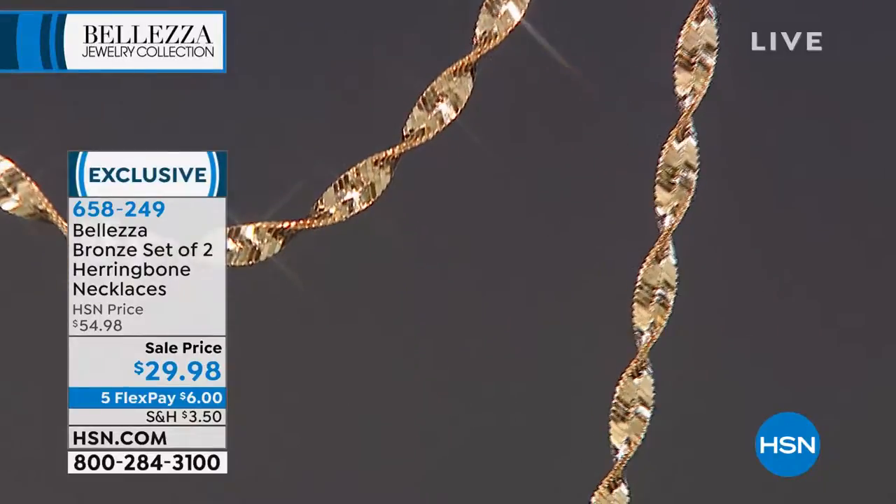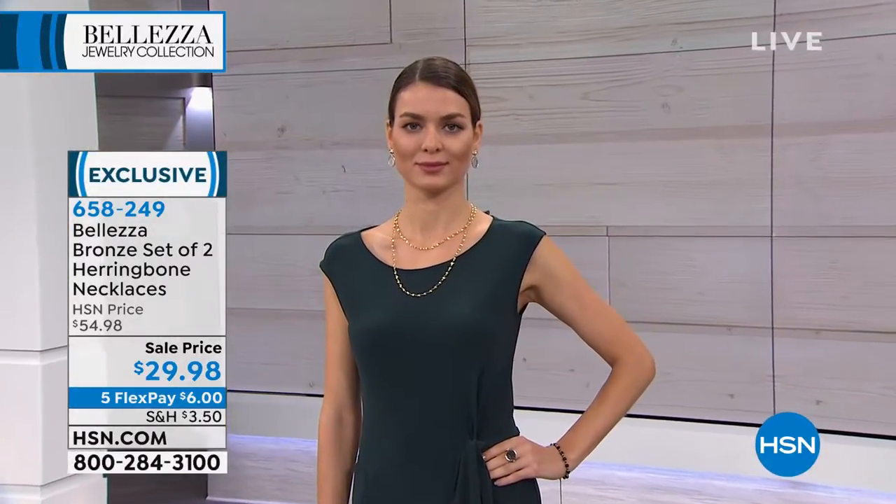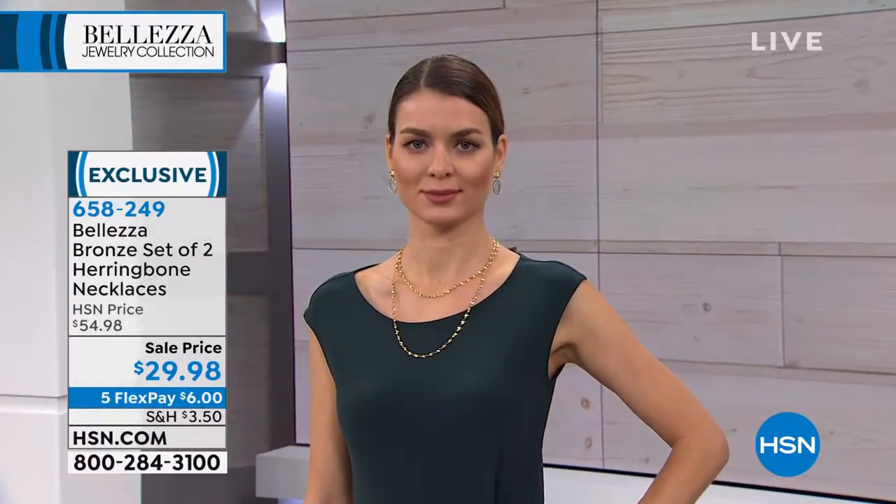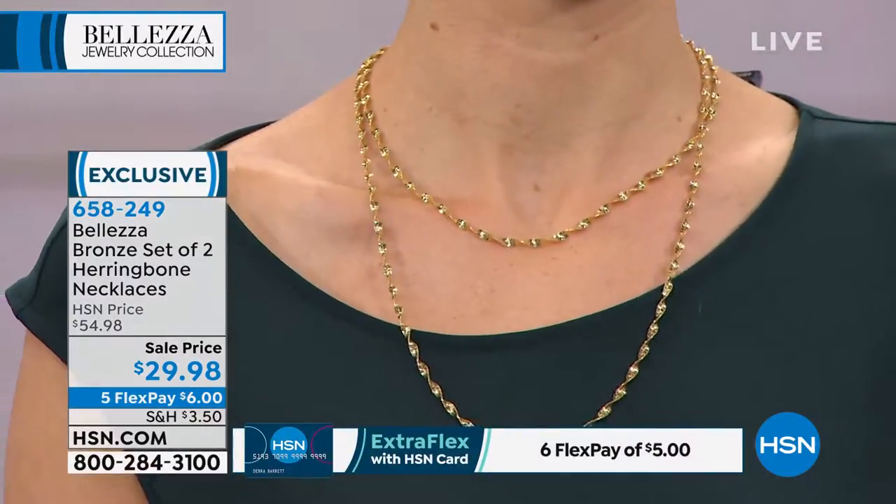You'll pay $6 to get both of these beautiful herringbone necklaces home, and then you'll pay it out until you're done — $6 a month. It's crazy, and it's been a huge success here.